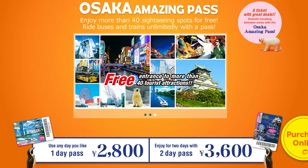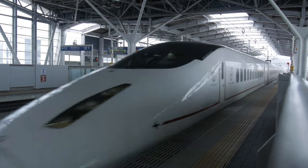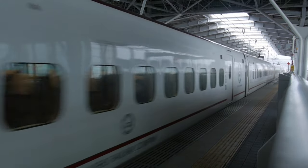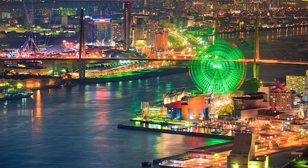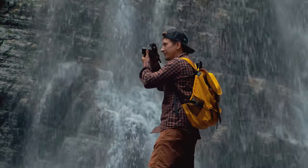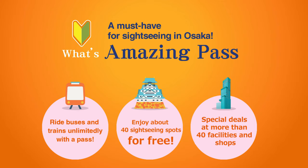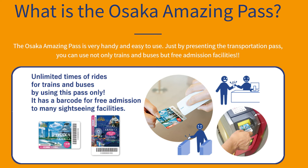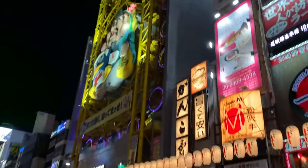For starters, I highly recommend getting the Osaka Amazing Pass for 3 reasons. Number 1, it gives you unlimited rides on buses and trains, helpful because you'll be zooming around the city. Number 2, you'll get free admission to about 40 attractions, many of which you'll be visiting if you follow today's guide. Lastly, the pass lets you enjoy special discounts and offers at many different locations, all for a price of $20 for the 1-day pass or $27 for the 2-day pass. I think that's a good deal, and if you're interested, I've left the link to the official site in the description box below.